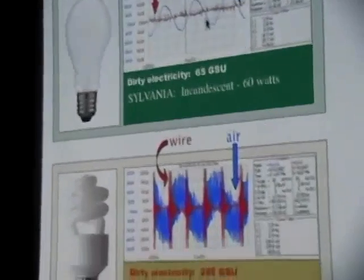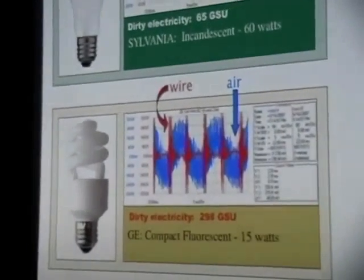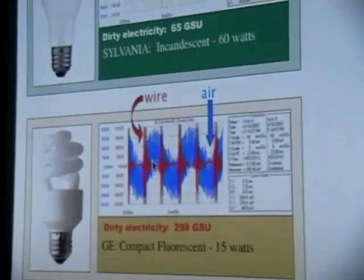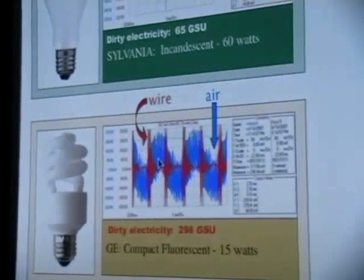This is just one of several compact fluorescent lightbulbs that we tested. And you can see there are high frequencies on the wire and high frequencies coming through the air as well.